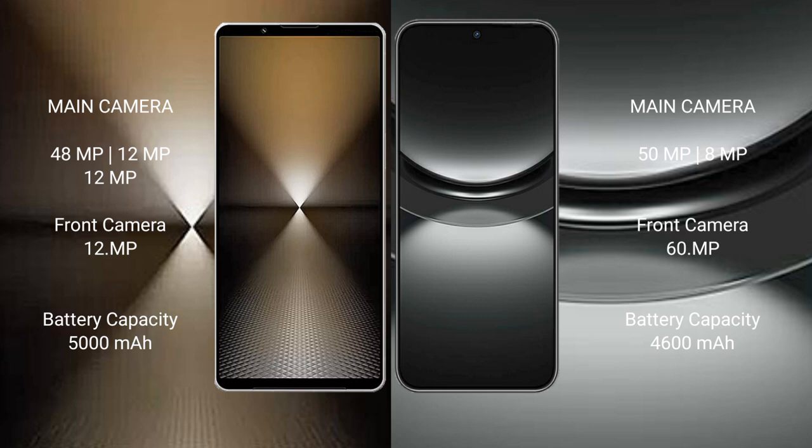Sony Xperia 1 Mark 6 has a 5000mAh battery with 30W fast charging support. Huawei Nova 12 has a 4600mAh battery with 100W fast charging support.